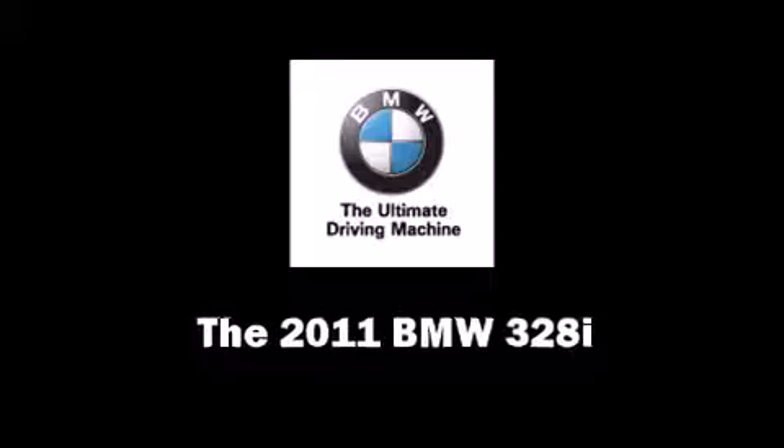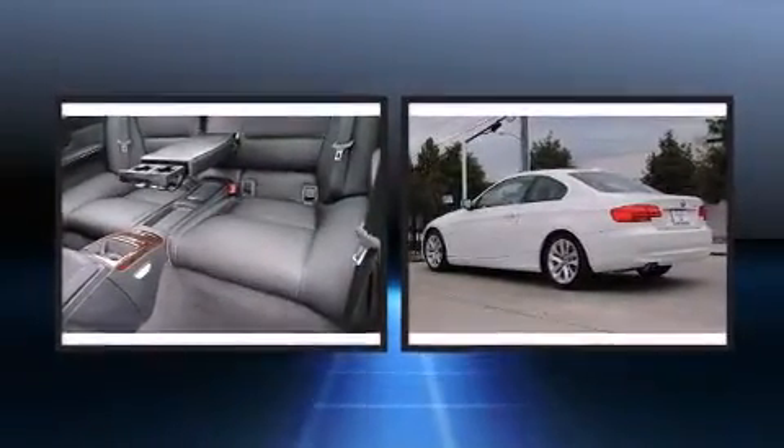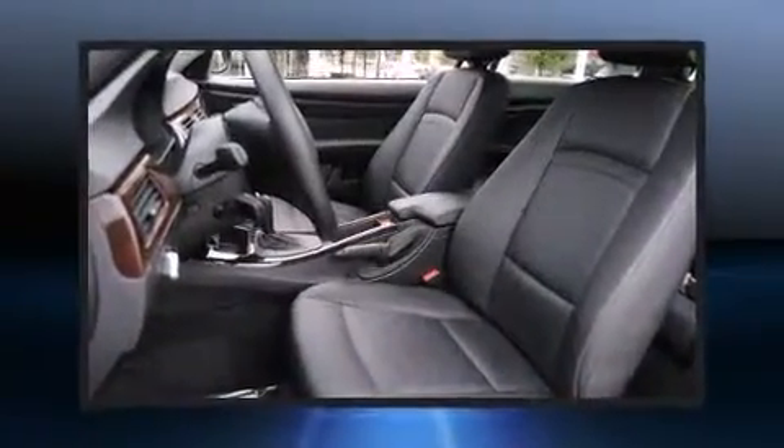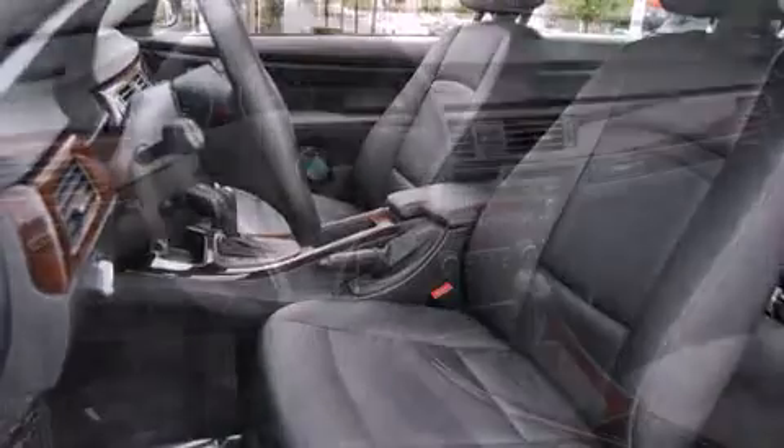You can expect a lot from the 2011 BMW 328i. BMW made sure to keep road handling and sportiness at the top of its priority list. It features an automatic transmission, rear-wheel drive, and a 3.0-liter 6-cylinder engine.